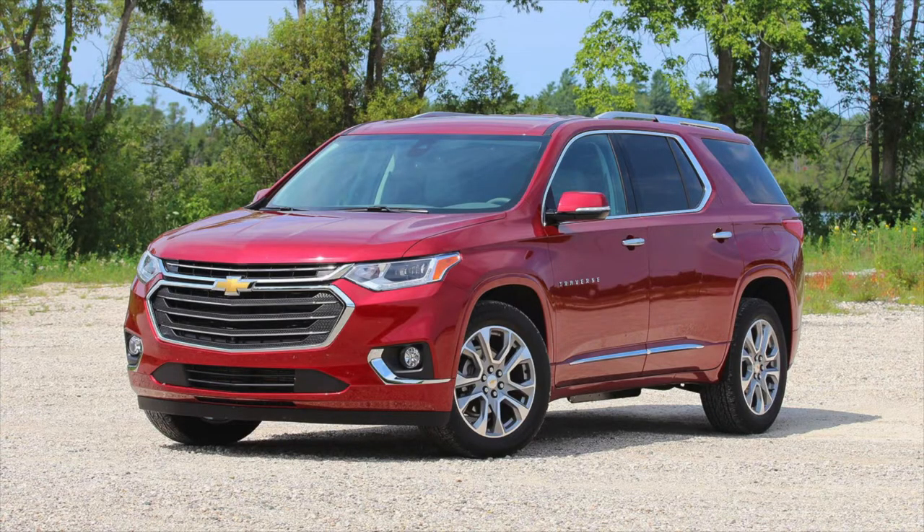What is up everybody, this is Eric B with Prime 29, back with you again with another car review. Today we're reviewing the 2018 Chevy Traverse.